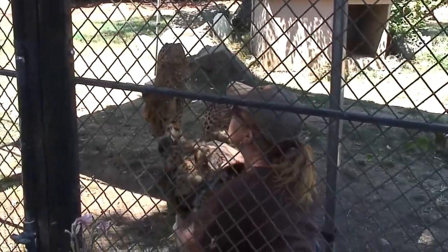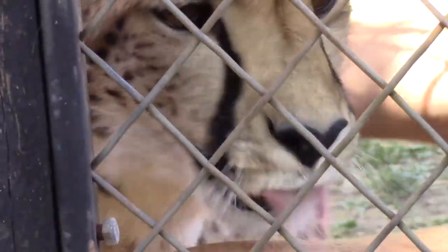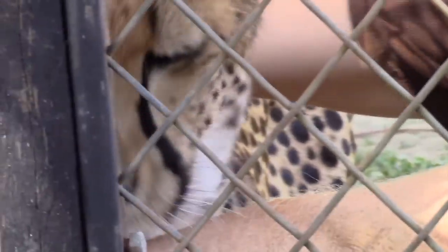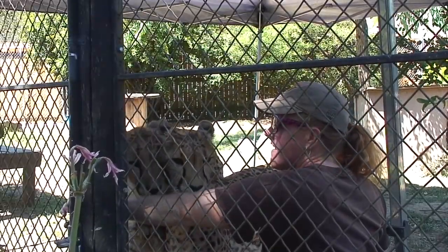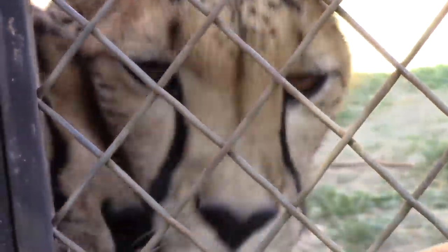You might be able to hear her purring. They're both purring. Cheetahs love cheetahs. This is Kayam, the bigger one, and his sister Makumba. These guys are four and a half year old adult cheetahs. Kayam is about a hundred pounds and Makumba is about eighty, which is pretty much average for cheetahs.